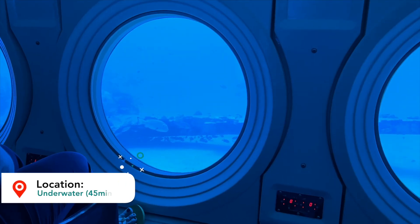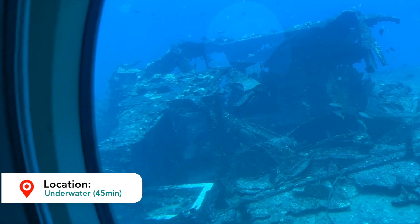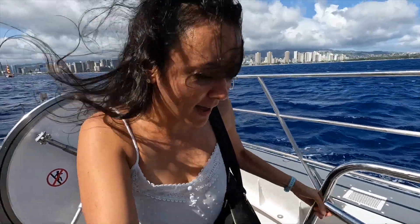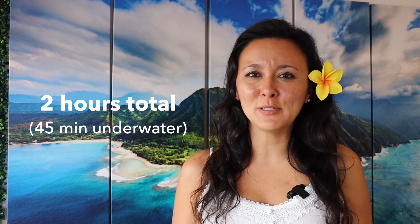You're underwater checking out fish, turtles, sunken ships, and sunken planes. You'll do this for about 45 minutes and then the submarine surfaces. You'll get back on the transfer boat and head back to the shoreline. Start to finish, it's about two hours.